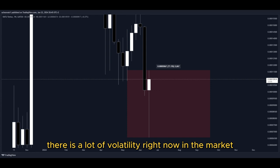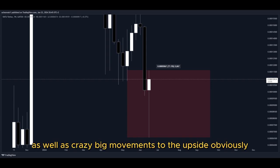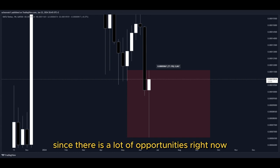There is a lot of volatility right now in the market as well as crazy big movements to the upside, and that's why I'm making this video — there are a lot of opportunities right now for us to get into a potential long position to gain nice profits.